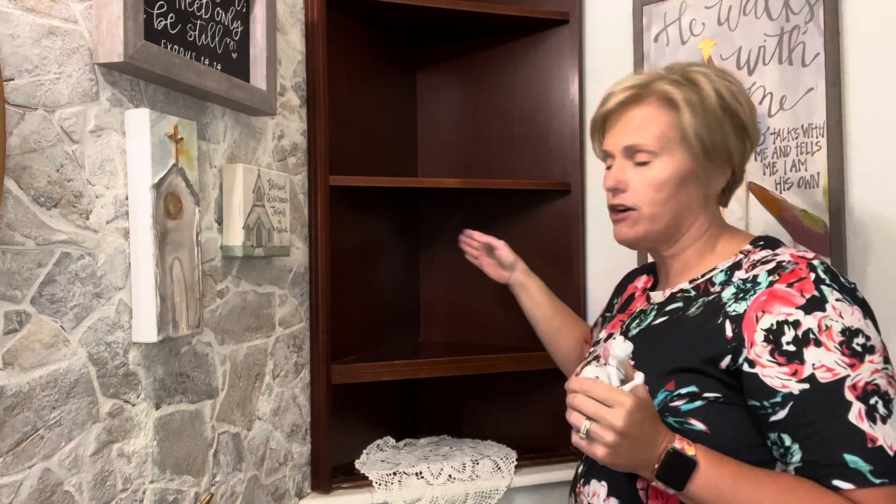That doesn't look bad. This is my church bathroom — that doesn't look bad. Let's move to the next shelf so I can get a feel of what I want to do. I do want to put some books in there, so I have a green book and I have an old Bible that I want to use, and I want to turn it so you can see that it is a Bible. I think I want to do my gray church there.